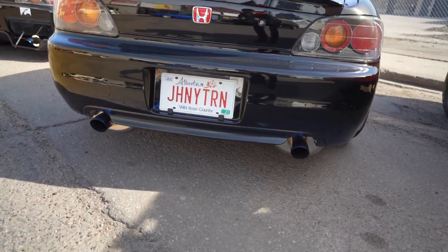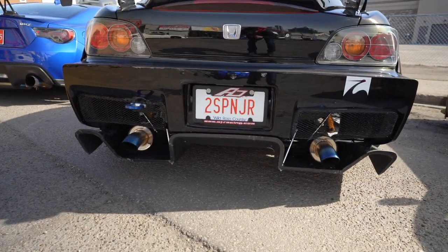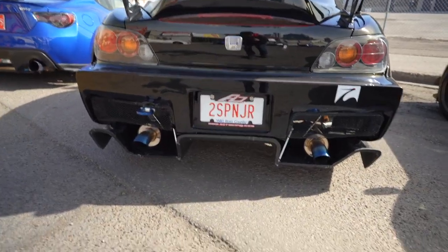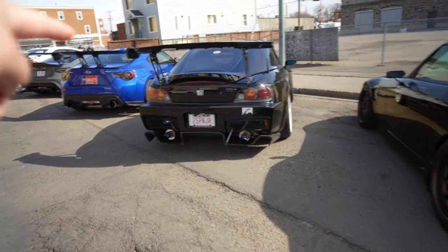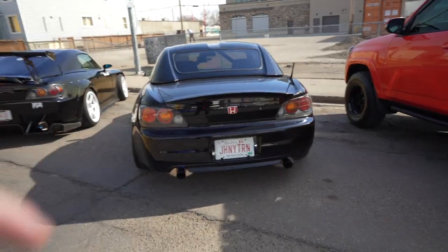So we have a lot of S2000s here and there's one thing that stands out. If you don't understand it, you will — if you know, you know. Johnny Tran. Or... Too Soon Junior. Too Spoon Junior. Which one do you like best? Both just as funny. And if you know, you know — you'll get the joke.